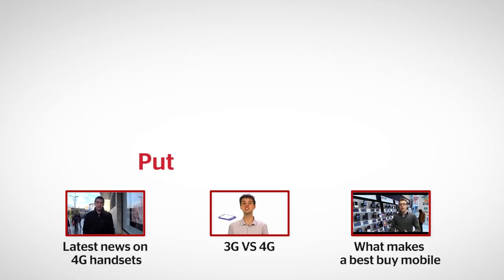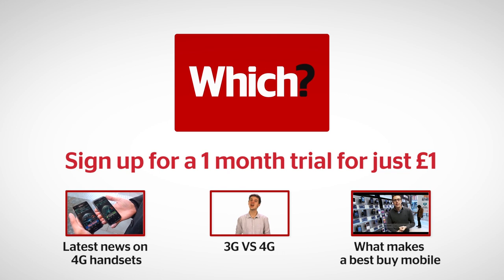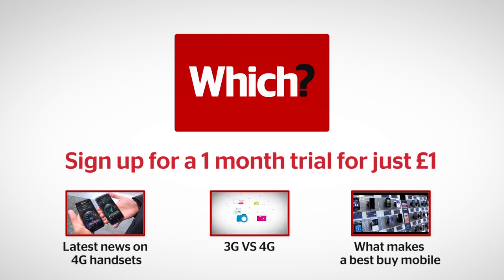Prices are expected to get even more competitive this summer when Vodafone, 3, and O2 launch their 4G networks, so stay tuned to which.co.uk for all the latest 4G news. Click the links below to see our full 3G vs 4G guide, see which 4G phones we rate as best buys, and get all the latest news on 4G contracts and handsets at Which Tech Daily.